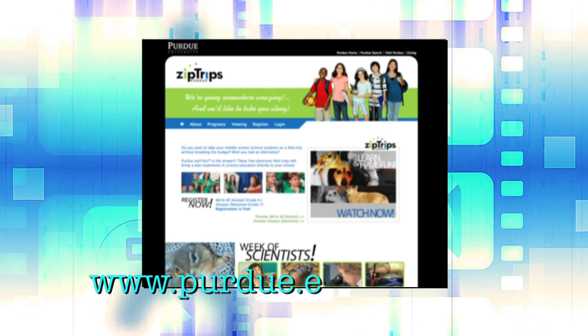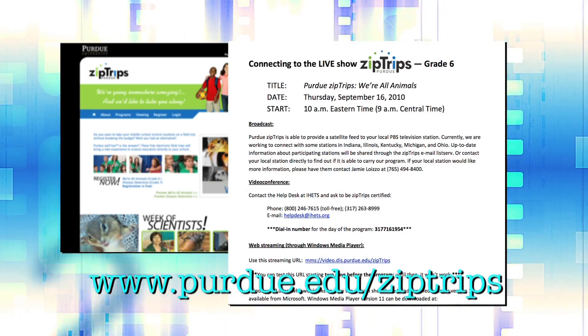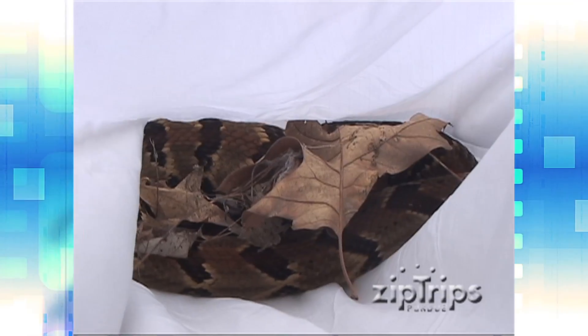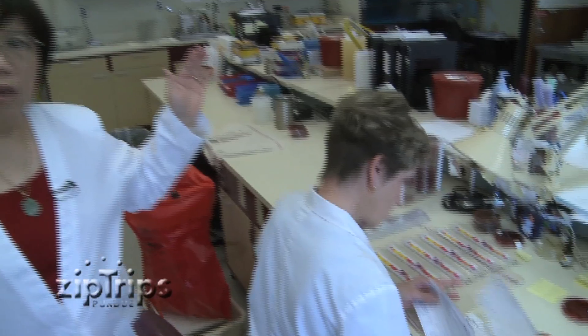There's so much more to ZipTrips than just the live show. You can log into our website to find a teacher's guide, information on how to connect to the live show, some lesson plans, and online videos, like the Week of Scientists featuring a variety of Purdue scientists doing some really cool research. I'm Elizabeth Pappas and I am a research hydraulic engineer. Oftentimes students have the conception that scientists are all men — all kind of middle-aged or older people with funny hair who all work in laboratories. But in fact, scientists can be women, they can be minorities, they can work in labs or out in the field.